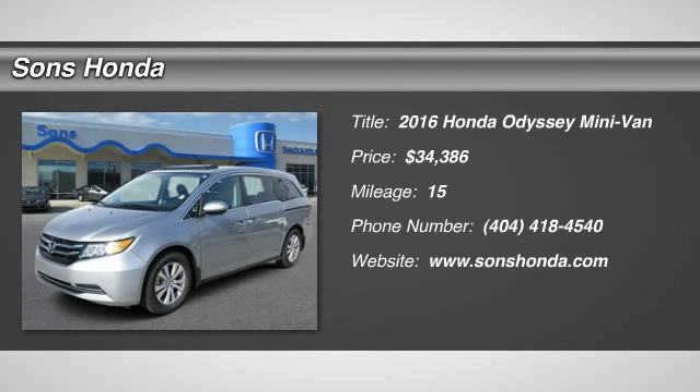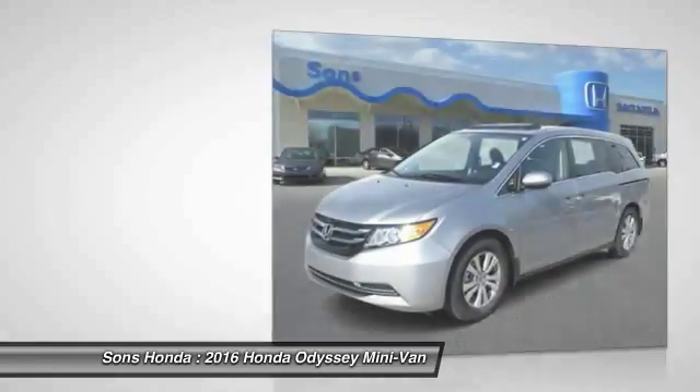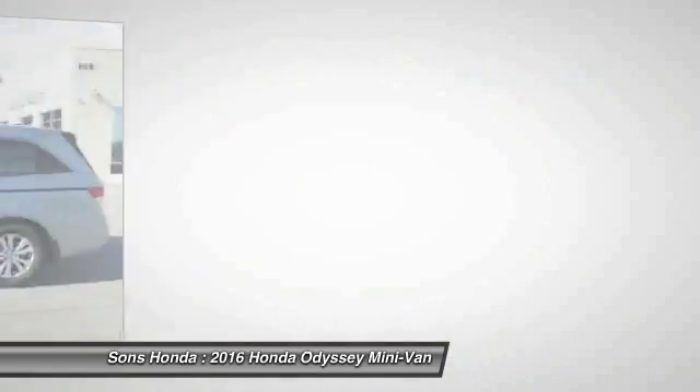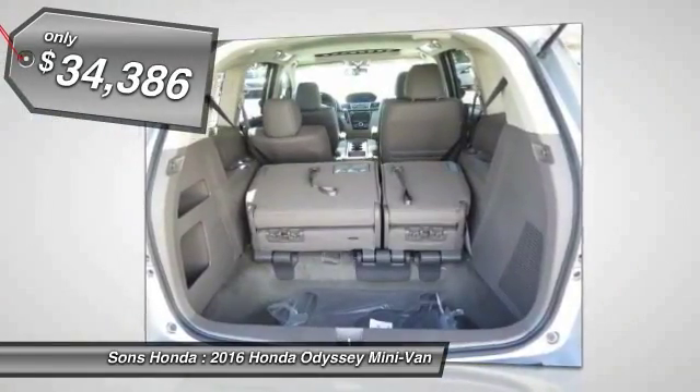2016 Odyssey. The Honda Odyssey is a showcase of distinguished style, captivating technology, and advanced safety features — a must for all families. And is priced below $35,000.